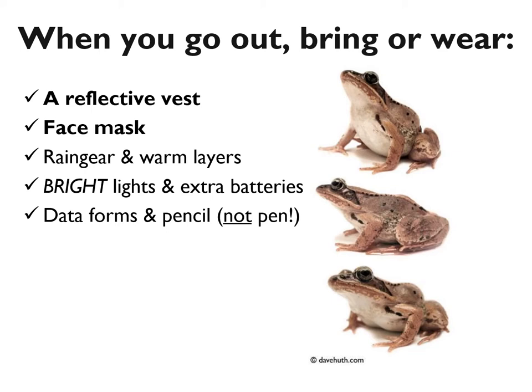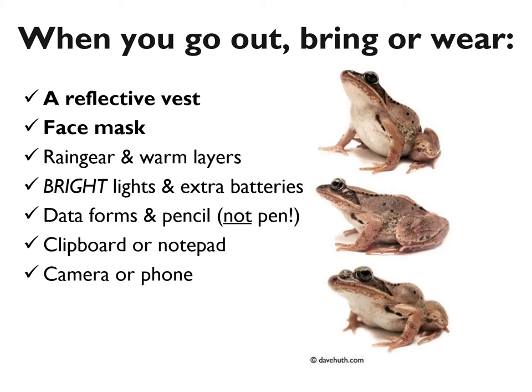You'll want to bring a clipboard or a notepad — something to lean on with your data form. You're definitely going to want to have your camera or phone to take pictures, because these are incredible animals and you're going to want to share them. If you send pictures to us, we will happily share them with the whole community through our emails and field reports on our website.